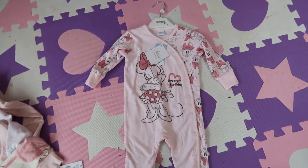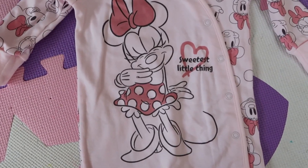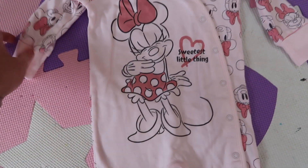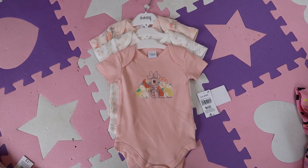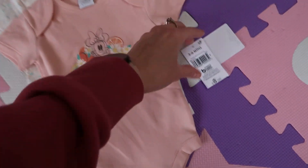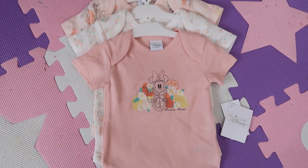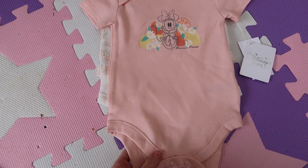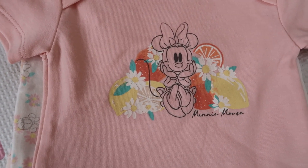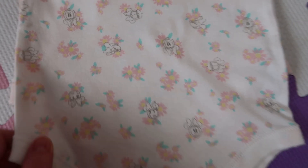She's got another babygrow — it looks massive but it's three to six months too. This was £7 and it's a Minnie Mouse one. It's the sweetest little thing, and I really love the baby pink. Then she has this pack of three vests, which were £8.50 in three to six months. First is a baby pink with Minnie Mouse with fruit on it, and then a little white one with Minnie Mouse and flowers.